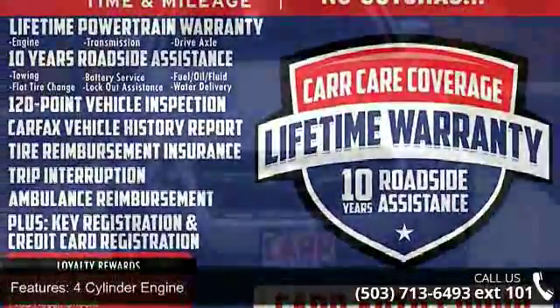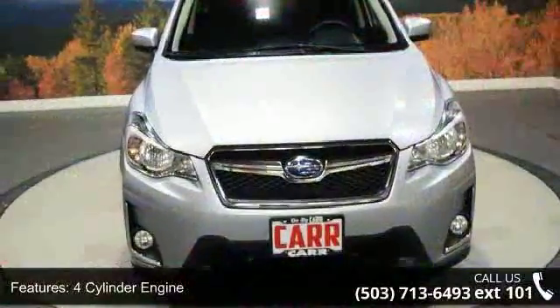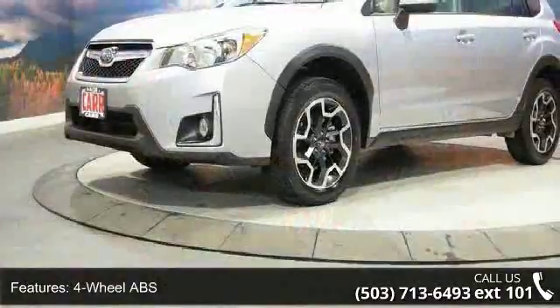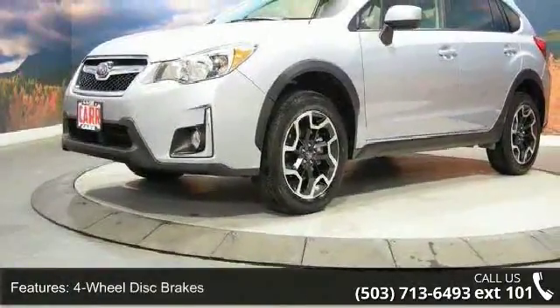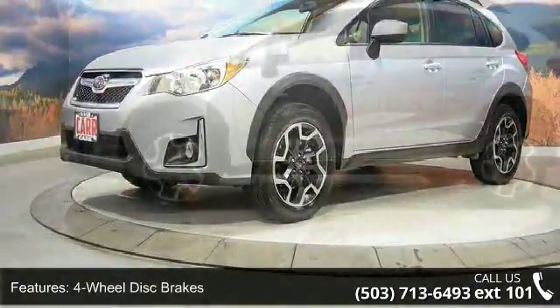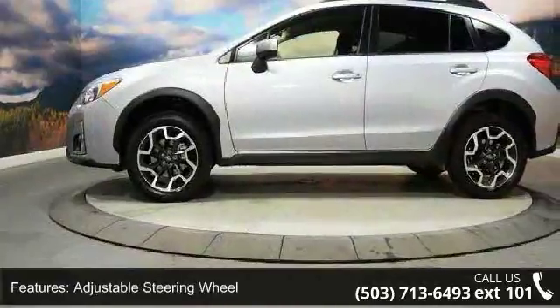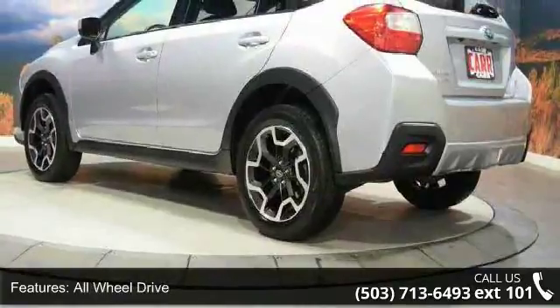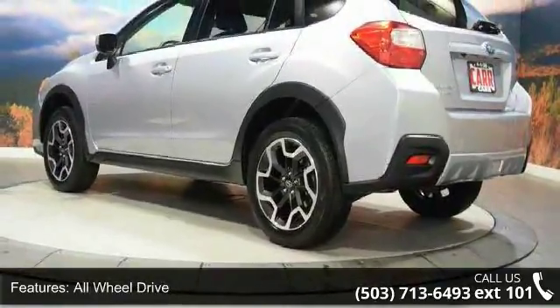Some of the top features included with this vehicle are four-cylinder engine, four-wheel ABS, four-wheel disc brakes, adjustable steering wheel, all-wheel drive, aluminum wheels, auto-off headlights, backup camera, brake assist, and bucket seats. Low mileage is an important factor in your purchase and this vehicle delivers a low odometer reading.